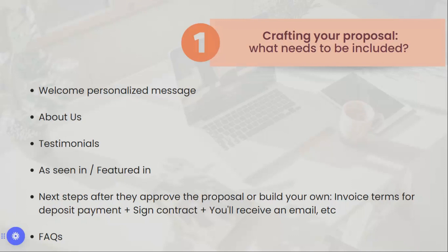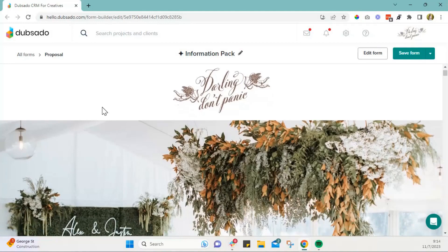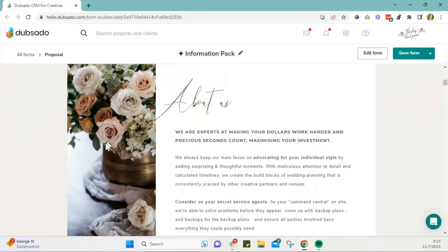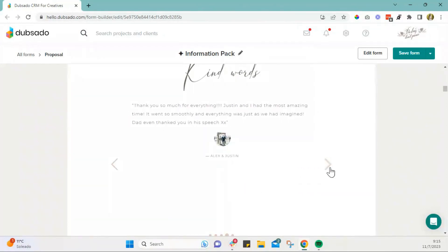I'm going to share one of the proposal templates that we're currently using with couples. We have pretty much everything we just discussed. We have the personal welcome message — you can write one specific to that couple or embed a video. We also have the 'About Us' section where you can share information about your business and where your planners are located.